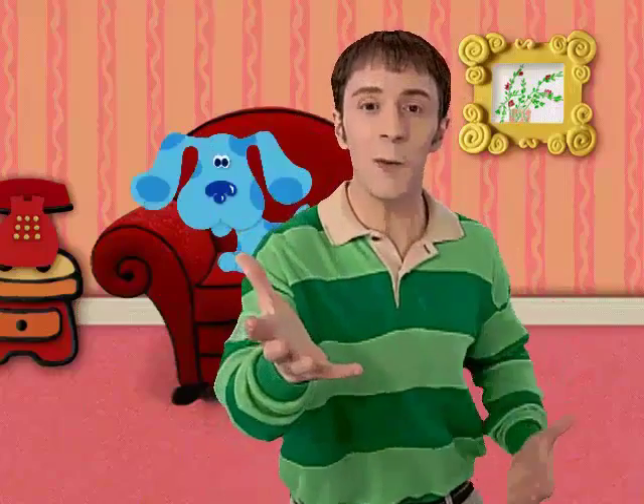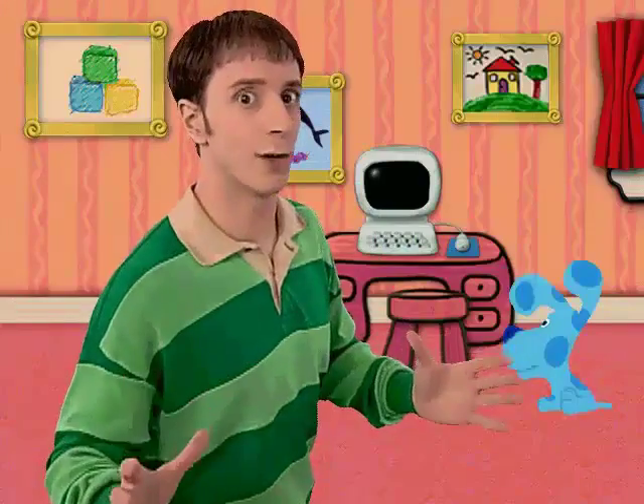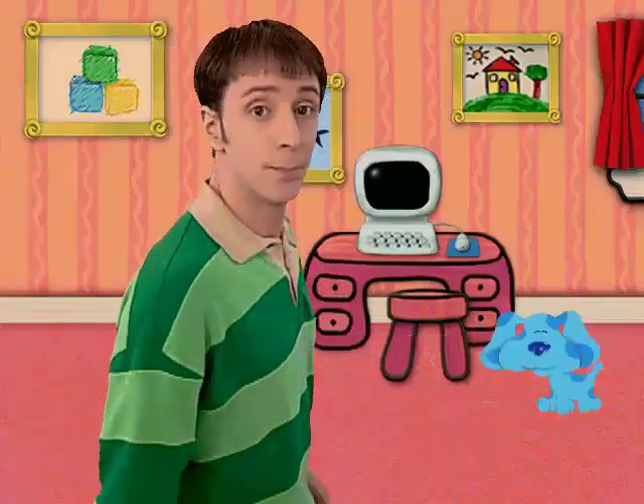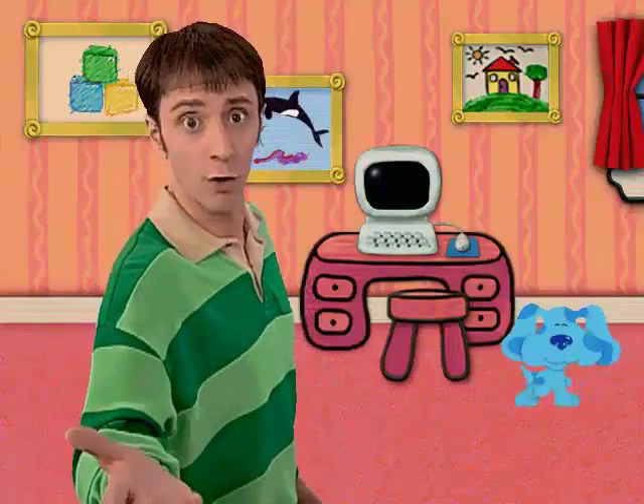Hey, you're here. Blue and I were just getting ready for the really big art show. I just love looking at these. Blue is quite the artist. You know, I think these are good enough for an art show.